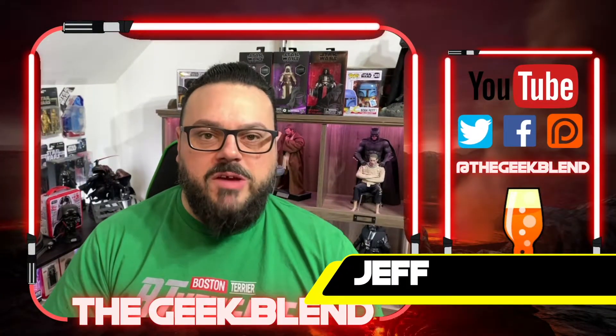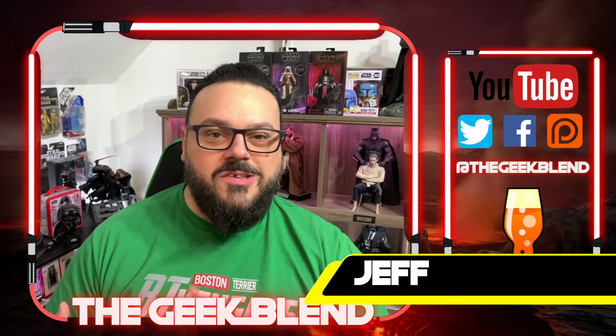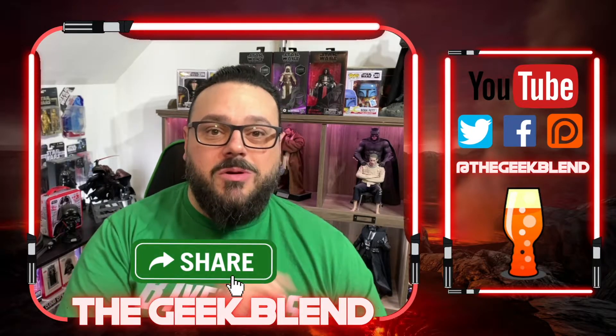Hello everyone, welcome back to the Geek Blend. I'm Jeff and welcome to another episode of the Geek Blend Collectibles, where we either unbox, show off, or talk about new collectibles that are being released.